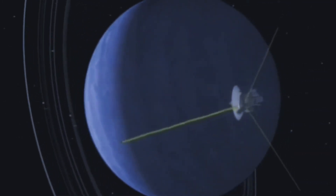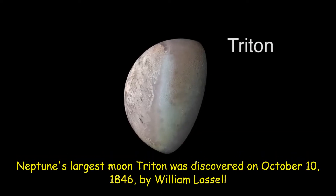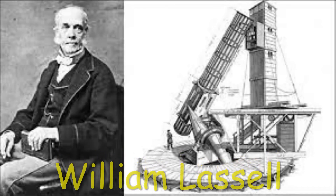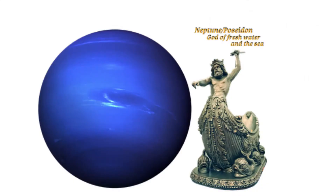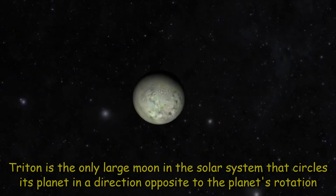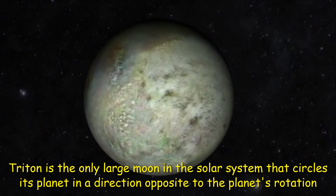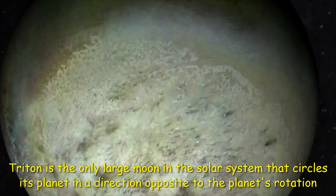Neptune has 14 known moons. Neptune's largest moon, Triton, was discovered on October 10, 1846, by William Lassell, just 17 days after Johann Gottfried Galle discovered the planet. Since Neptune was named for the Roman god of the sea, its moons are named for various lesser sea gods and nymphs in Greek mythology. Triton is the only large moon in the solar system that circles its planet in a direction opposite to the planet's rotation — a retrograde orbit — which suggests that it may once have been an independent object that Neptune captured.